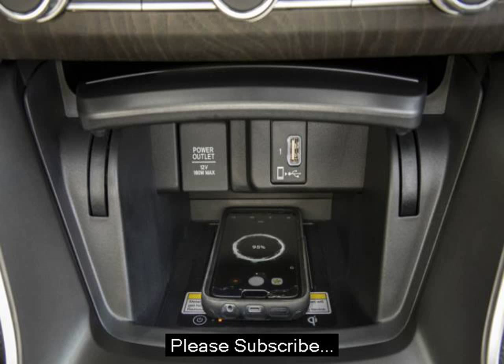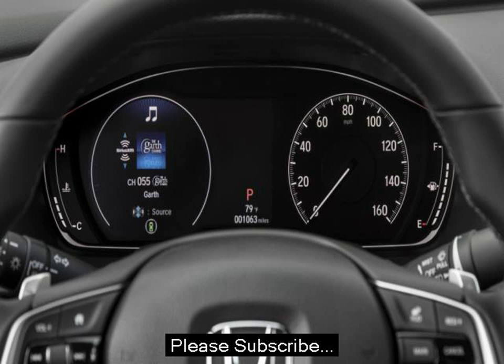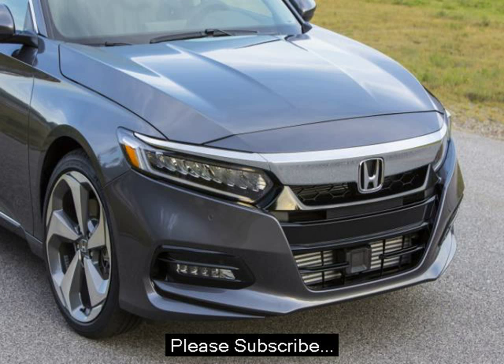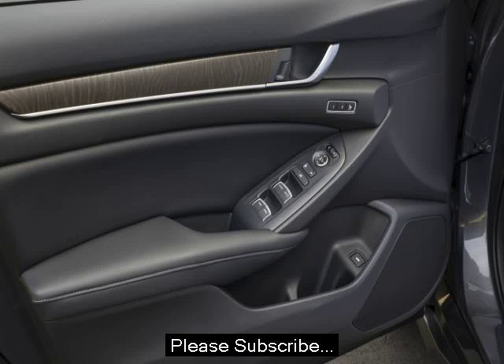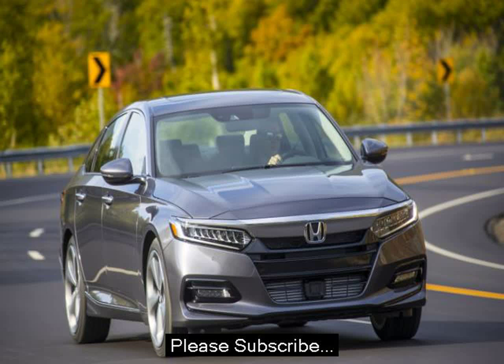All of the materials feel premium for a car in this segment. The fake wood trim on the touring models looks particularly good, though the plastic accents on the lower spec models are nice too. Most of the buttons and switches have a nice mechanical click when you use them. The new steering wheel is a joy to hold, with smooth grooves for your thumbs and easy-to-reach paddles for the shifter.